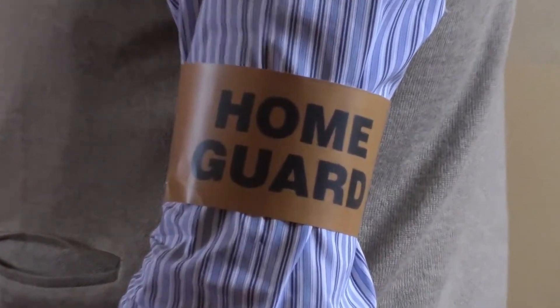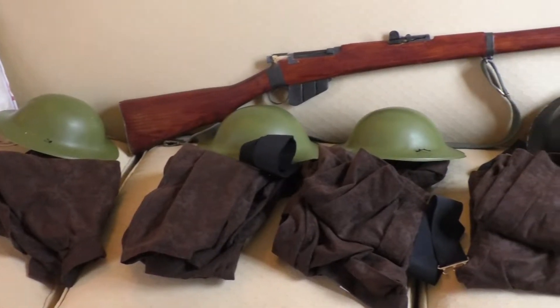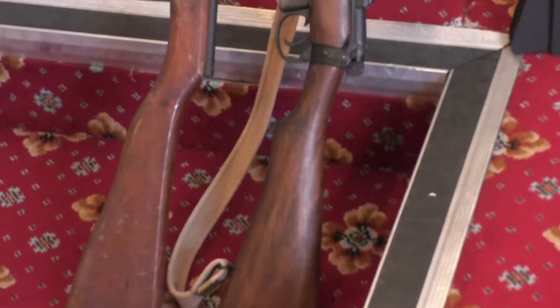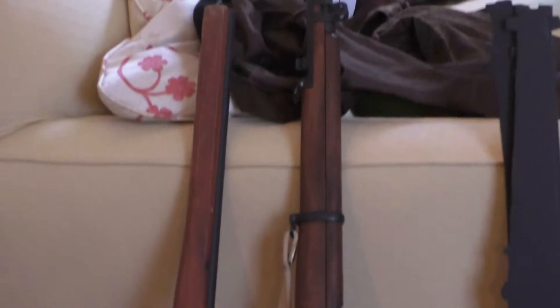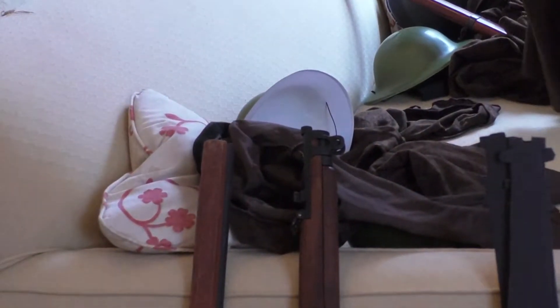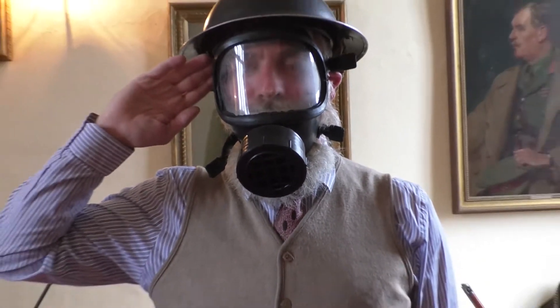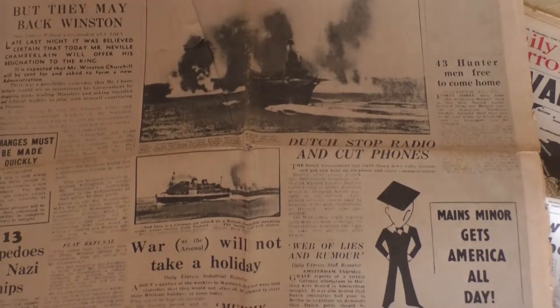When children come in, we give them a little Home Guard armband and we dress them in a uniform, and then we explain about what the Home Guard was. We get them to do a bit of drilling, a bit of saluting, a bit of marching, and then they run with an imaginary fixed bayonet at one of my colleagues and we pretend to bayonet them, which is a bit gruesome. Then we dress them in one of the ARP uniforms and show them things like the gas masks and the incendiary bombs, and they can put a gas mask on as well.